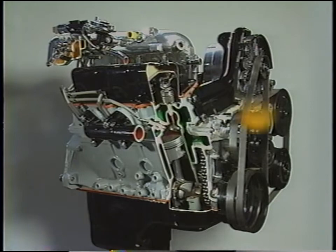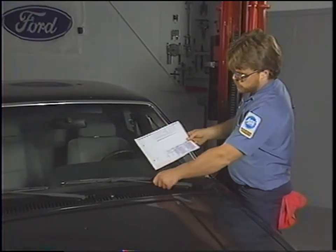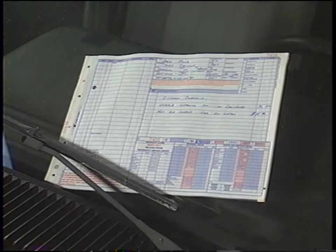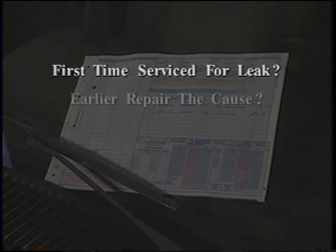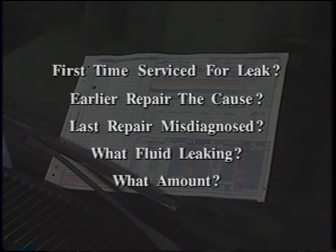As with noise diagnosis, the most important thing you can do when diagnosing a customer concern is be systematic. A systematic leak diagnosis helps eliminate the temptation to think that the leak's located where the fluid's dripping. Although the leak and the drip may be in the same place, it's more likely the leak is somewhere else — gravity pulls the leaking fluid down, and air moving around the engine may force the fluid toward the back of the engine compartment. An important outcome of the diagnostic interview is historical information: is this the first time the vehicle's been serviced for a leak? Could an earlier repair be the cause? And what fluid seems to be leaking and in what amount?